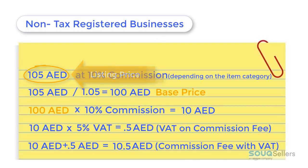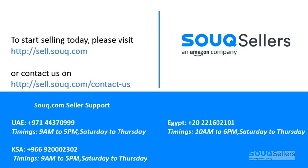Please check our other videos on how to access the VAT calculation from the selling center and how to print tax invoices for every order. Thank you and good luck!